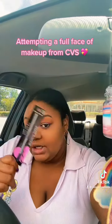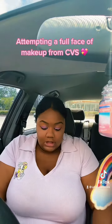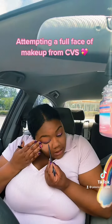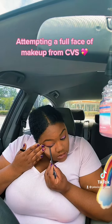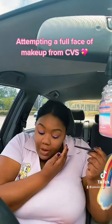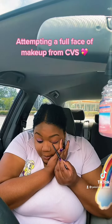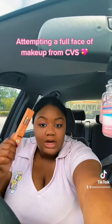All right, next we're gonna use our eyeliner. Eyeliner is one of those things that you can either do quickly and easily, or you just need like a little bit of help.